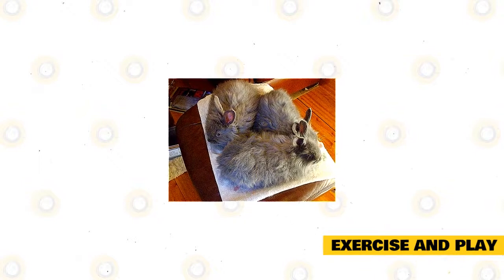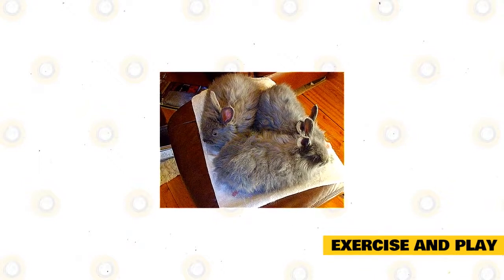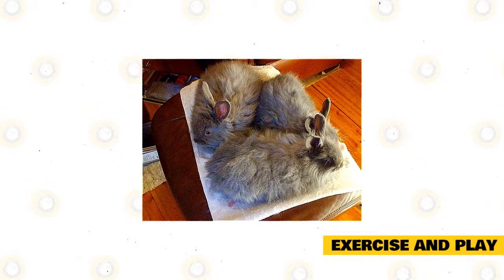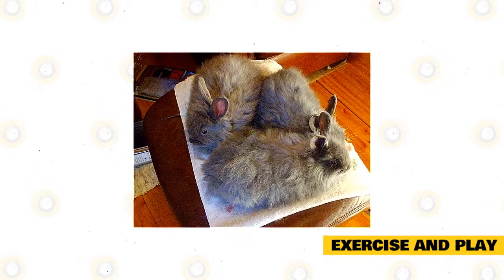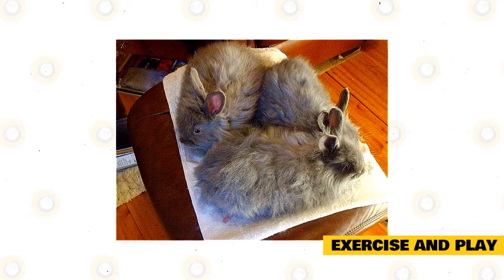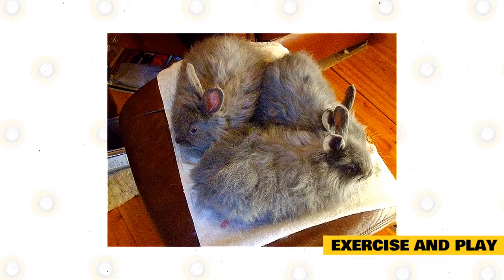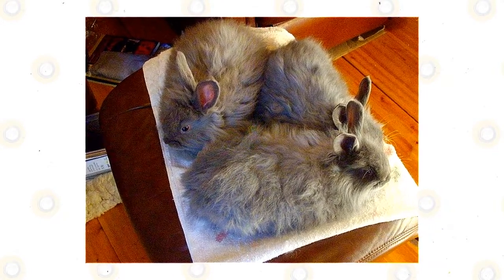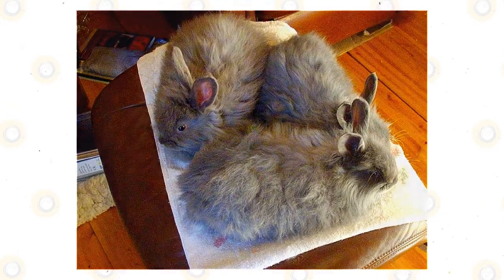Chewing toys are incredibly important for pet rabbits. Not providing enough chewing toys will cause your rabbit to gnaw at objects it's not supposed to, such as wires, wooden furniture, or your brand new shoes. Allow your rabbit to play with rabbit-friendly toys from the pet store or rabbit-safe blocks of wood. You can also DIY rabbit toys using empty rolls of toilet paper.